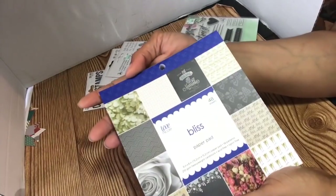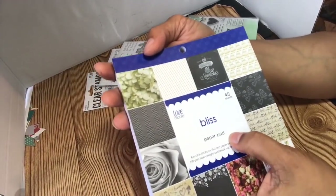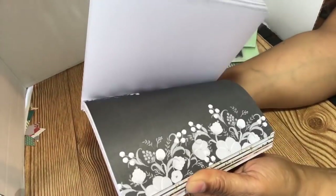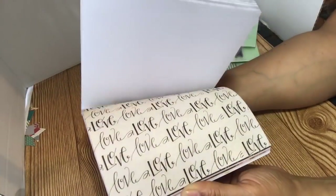I got this 6x6, 48-sheet pad of paper called Bliss. I thought these would be pretty for some cards — Mr. and Mrs., wedding rings and flowers, and different stuff.